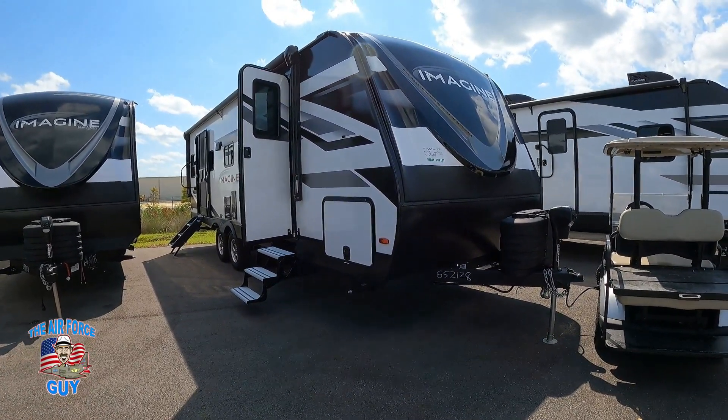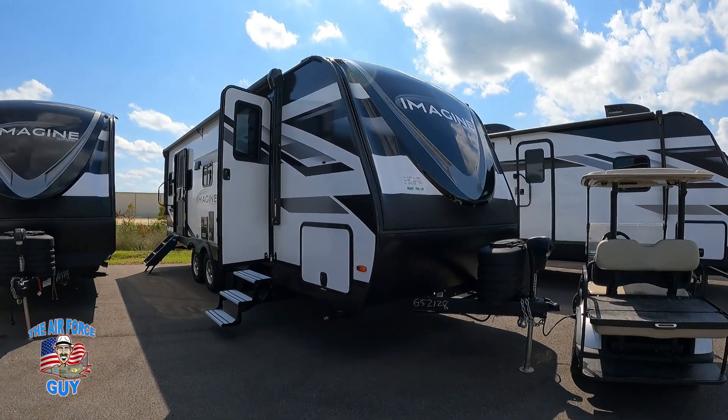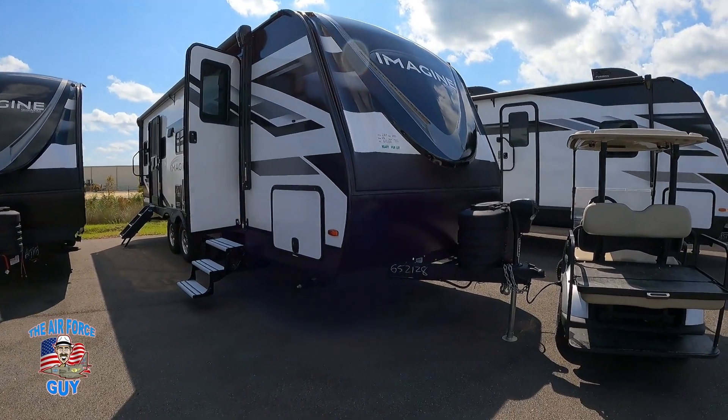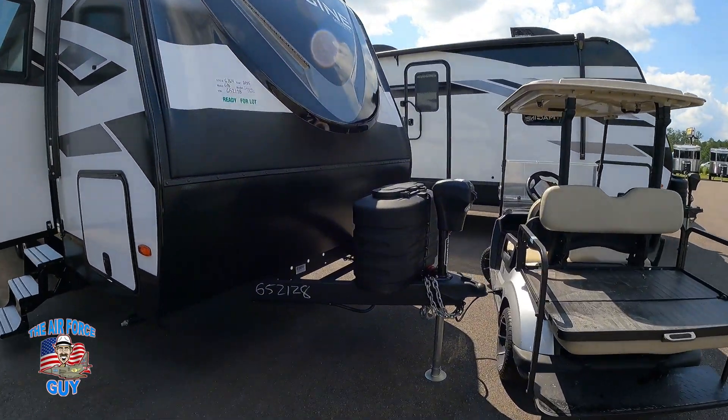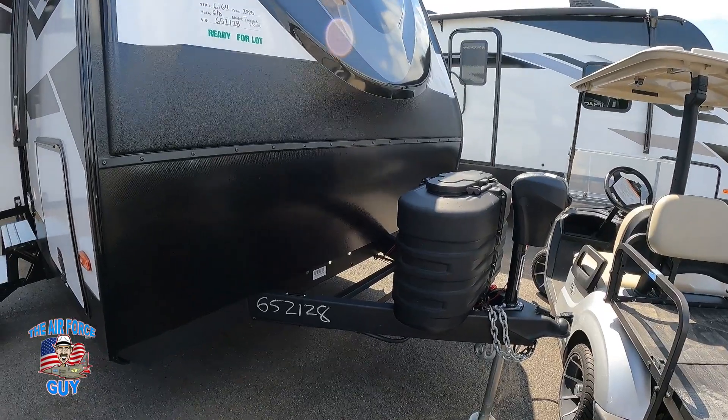Pretty much the same things you've seen from before: you still have that metal front cap, three-quarters of it with the rock shield down below, and a power tongue jack with tube LP bottles. Let me show you something different on those LP bottles, which I love.